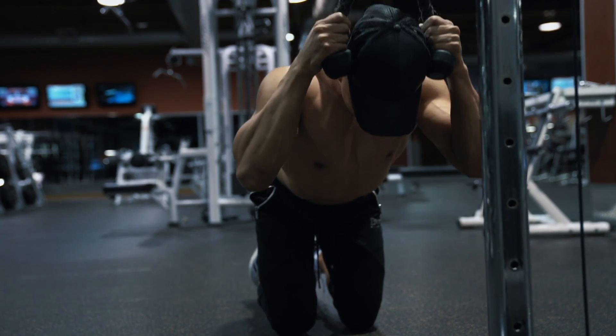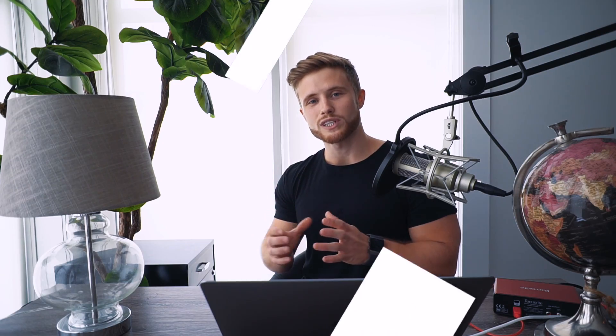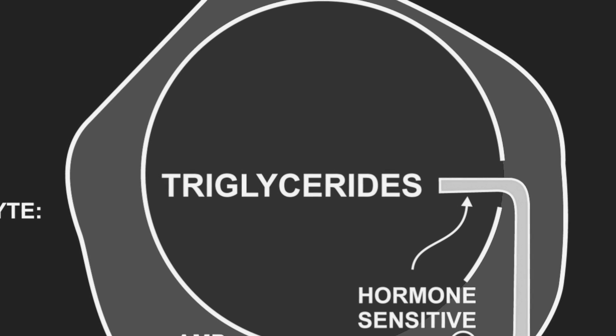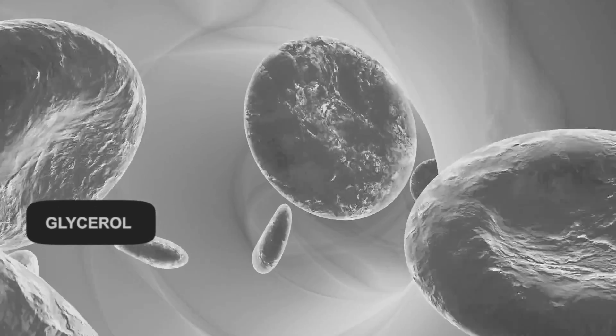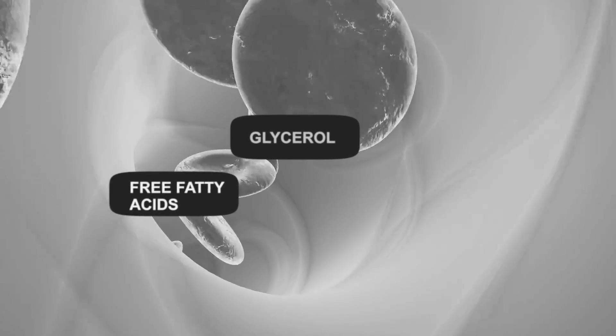To answer this question we need to first look at how fat is burned in the first place. The fat inside our fat cells is in a form called triglyceride, but muscle can't use triglycerides directly as a fuel source. So first the fat must be broken down into glycerol and free fatty acids, which then enter the bloodstream — meaning that any fat being used to fuel exercise is going to pull from the bloodstream in general.